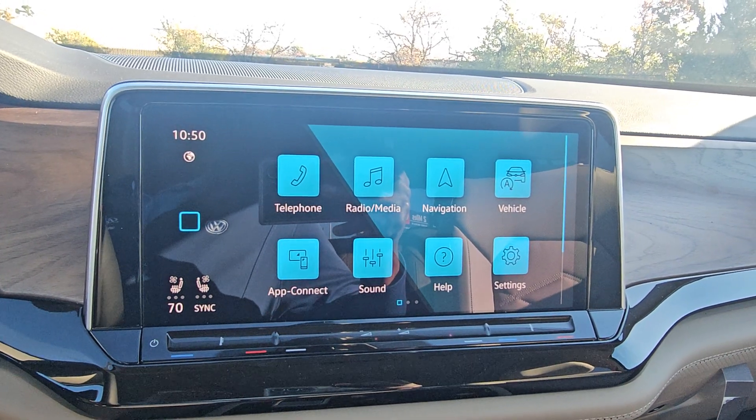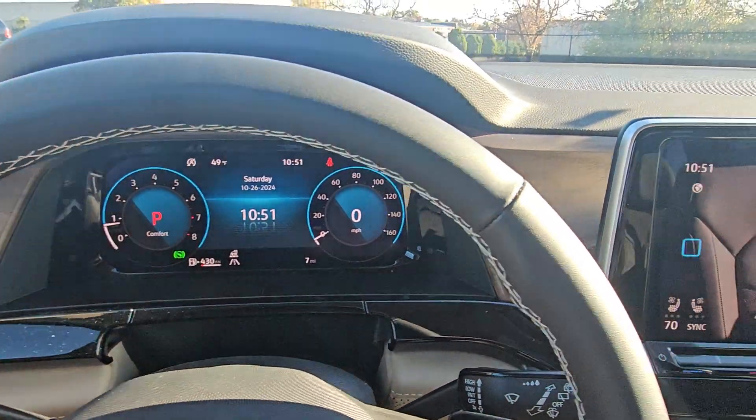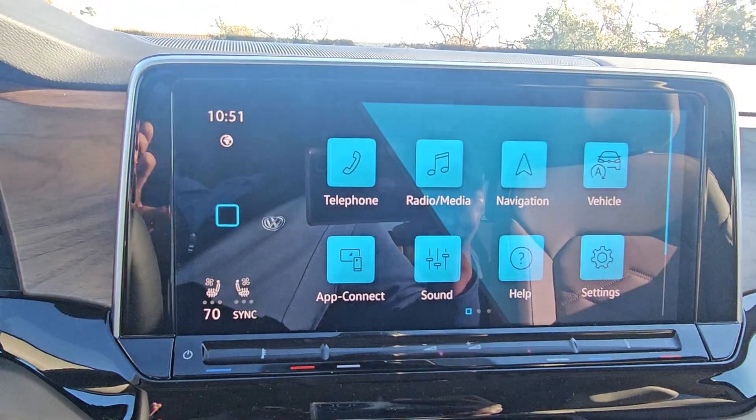This is a brand new Atlas. It's set to some other time zone other than where we're currently at. It's showing 10:50 in the morning. It's actually 9:20 here, and I don't know why it's showing this time, but anyway, it doesn't matter.